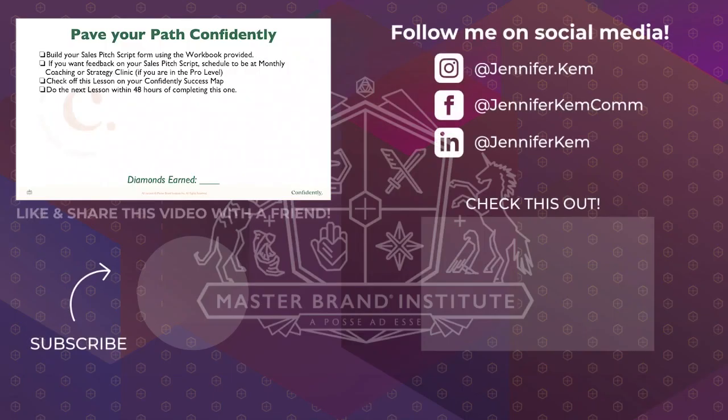Take these guidelines and the structure provided and write your own scripts using the workbook. If you want feedback, go to monthly coaching or the strategy clinic at the pro level. Check this lesson off on your Confidently Success Map and make sure to do the next lesson within 48 hours of completing this one. I'll see you in the next training.